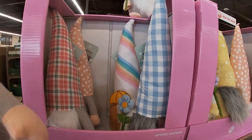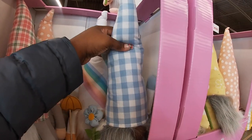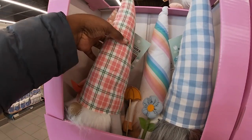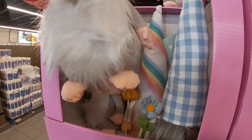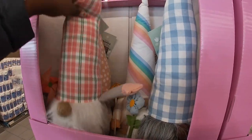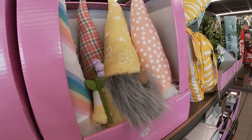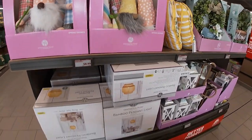So they have these gnomes. Look at that one with the umbrella. This one with the flower. Just a little windmill. And the polka dot one has the flower. Oh, a little cute purple flower.